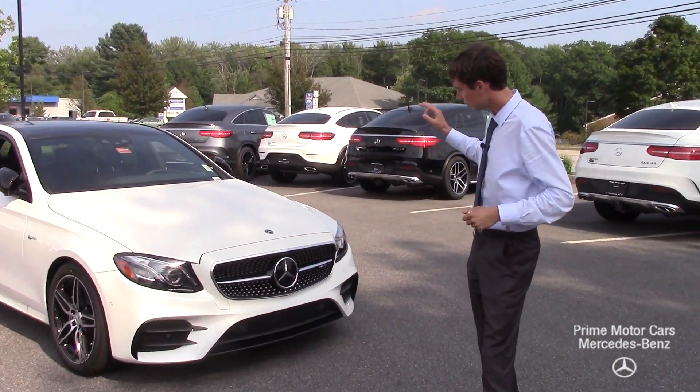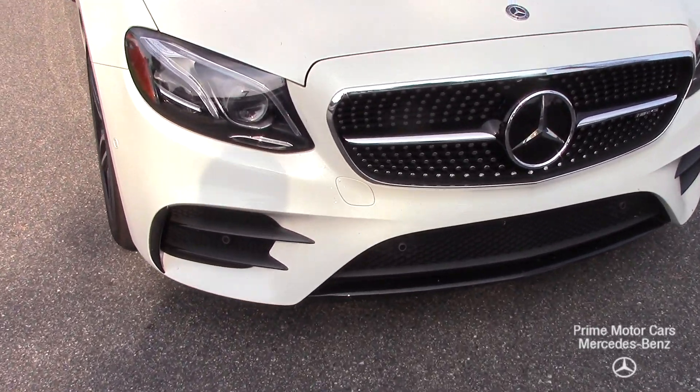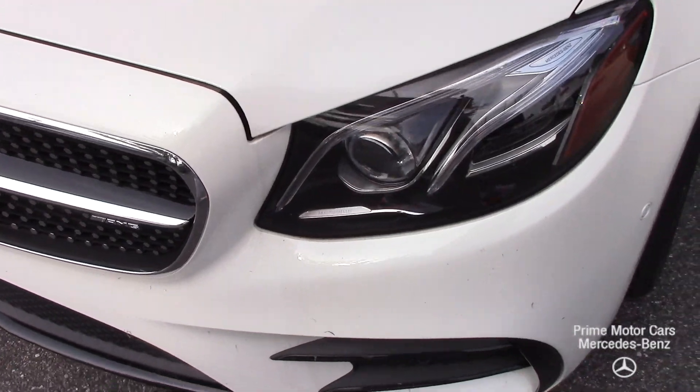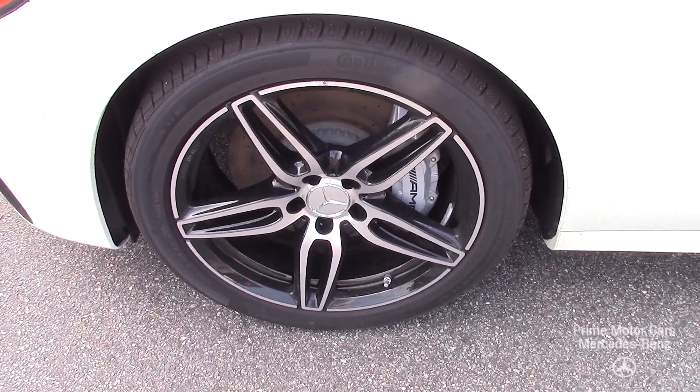sedan. It comes in a beautiful diamond white metallic — that's a Designo paint. You can see our Mercedes emblem up there. Coming along the side are black accents on our wheels, which are part of the night package.